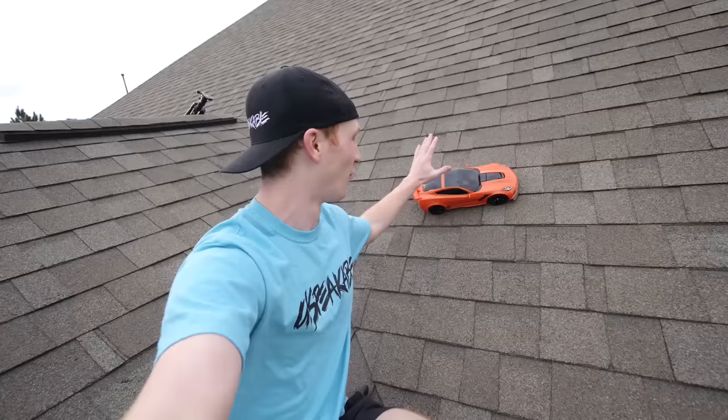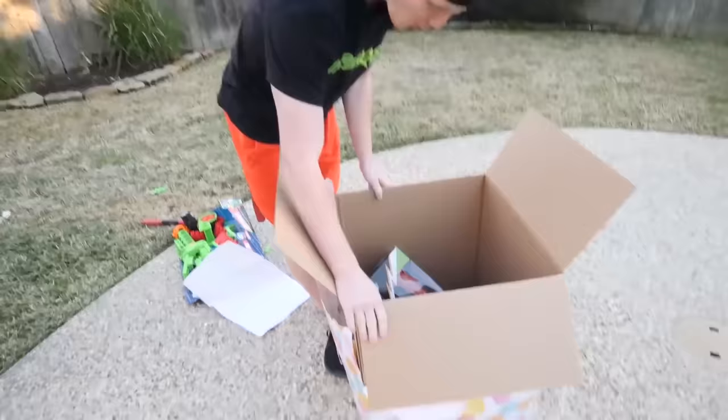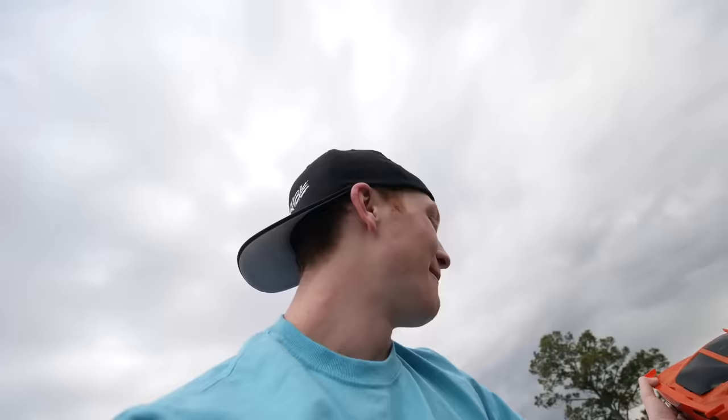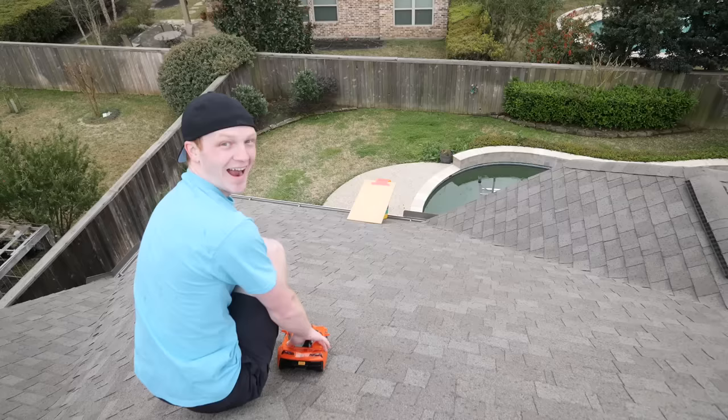Leave a like on this video because this is gonna be crazy. I think we're gonna have to ramp it into the pool. Also, this is actually the RC car I won in the present challenge — I'm excited to see how it drives. Hopefully it drives well, let's test it out.